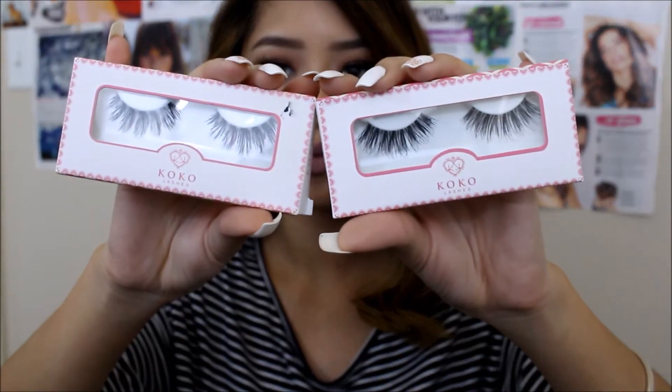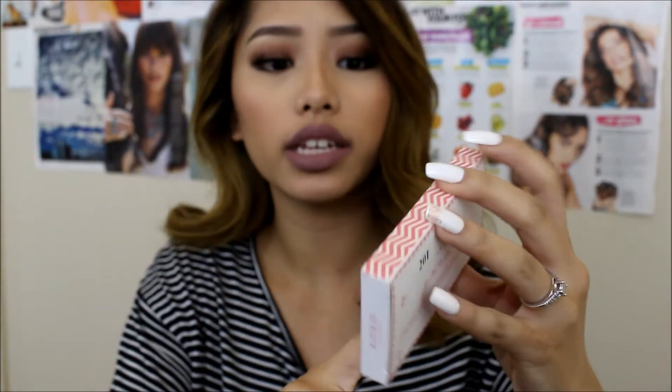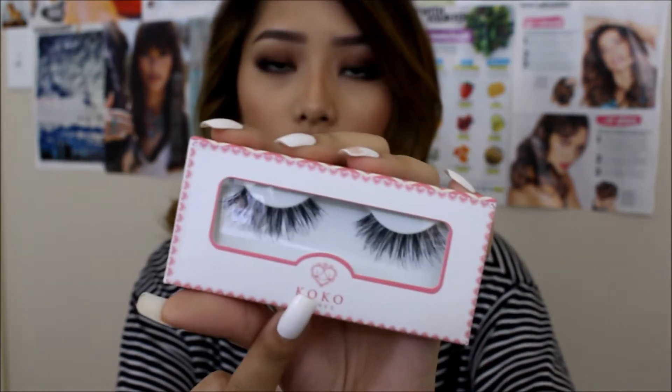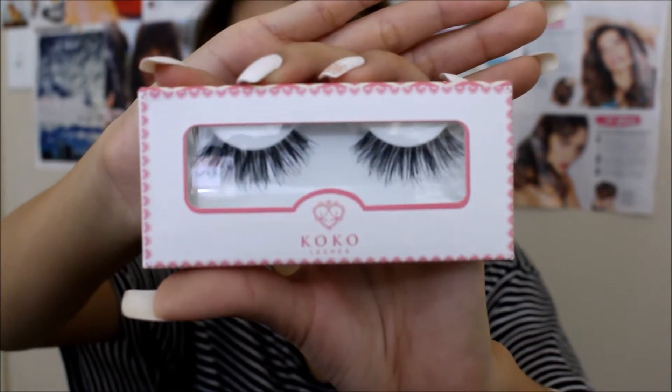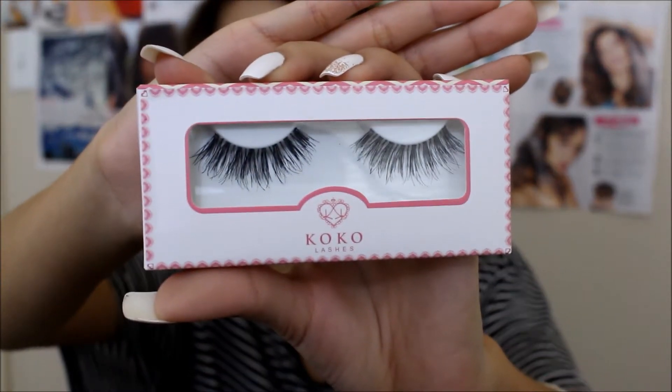First, let's start off with my favorite lashes of this month. I have been obsessing over these Cocoa lashes — this one is not one of the named ones but it's by the brand, in number 201. They are so pretty and so wispy, they give you so much volume, and that's what I really love about it. And then this is the Cocoa lash in the style Misha.